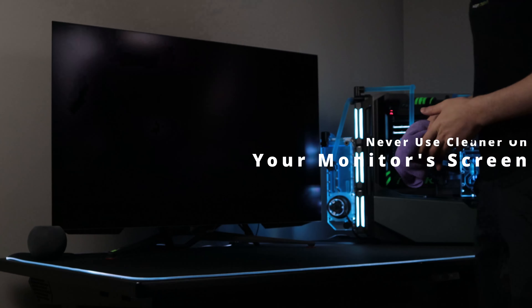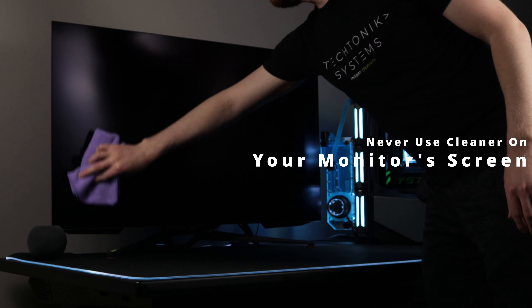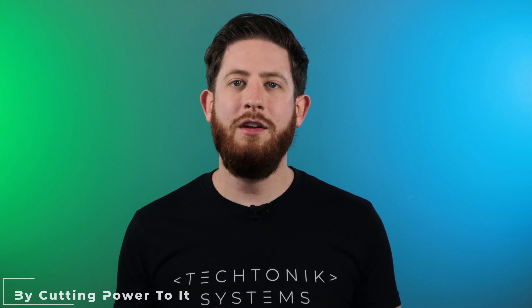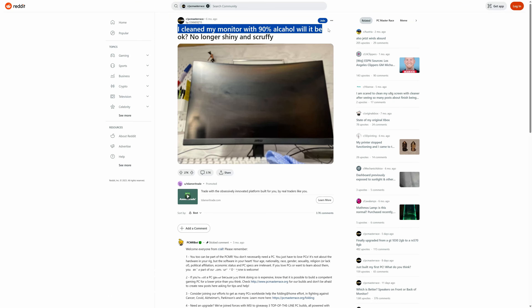While technically a peripheral, your monitor is an important and expensive part of your system, and you're probably going to want to keep it nice and clean. You might think that using cleaner is going to be a good idea, but that leads us to the fourth thing you should never do: never use cleaner on your monitor's screen. The only thing that should ever touch your monitor's screen is a dry or very slightly damp microfiber cloth. Cleaners will cause etching or scarring on the actual screen and will also ruin the glossy or matte finish it came with.